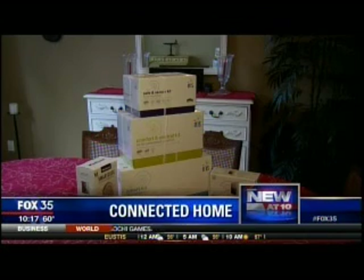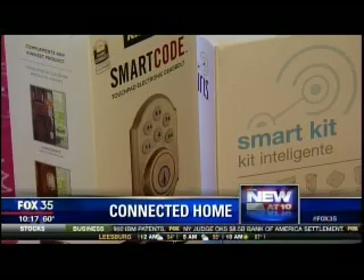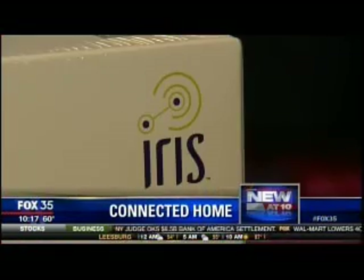The cost of ownership on these things is really going down because it's being more widely adopted. One of the first budget connected home kits comes from Lowe's. It's called Iris, and you can buy a basic do-it-yourself setup for under 200 bucks.